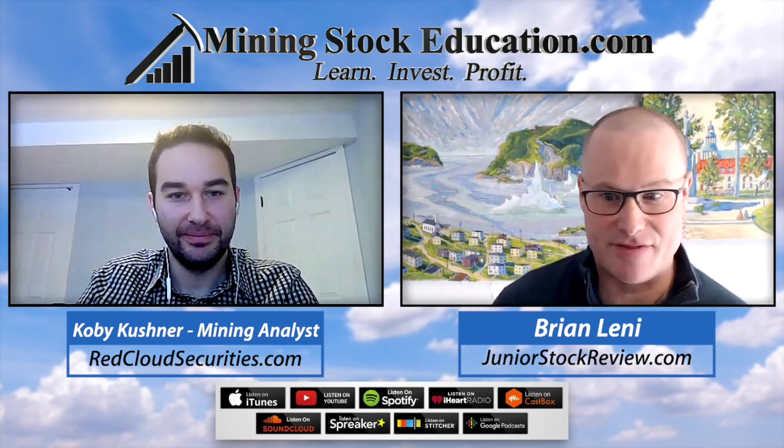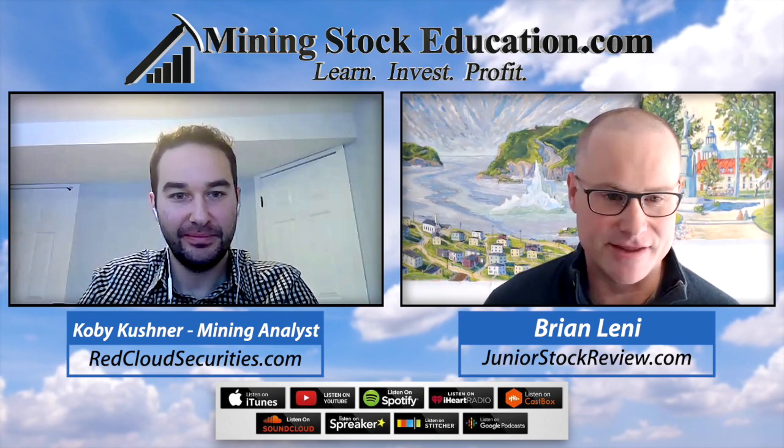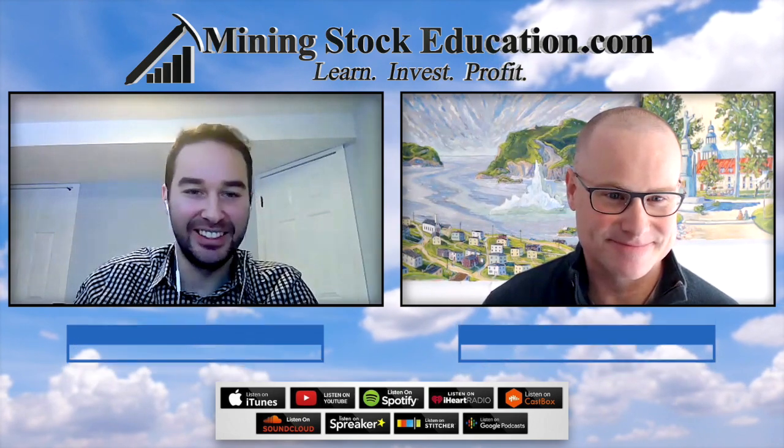Kobe, I've really enjoyed the conversation and I think we hit on a lot of good points for any investor interested in lithium. Thanks for being with us and hope to have you on in the new year. Thanks Brian, pleasure being here.